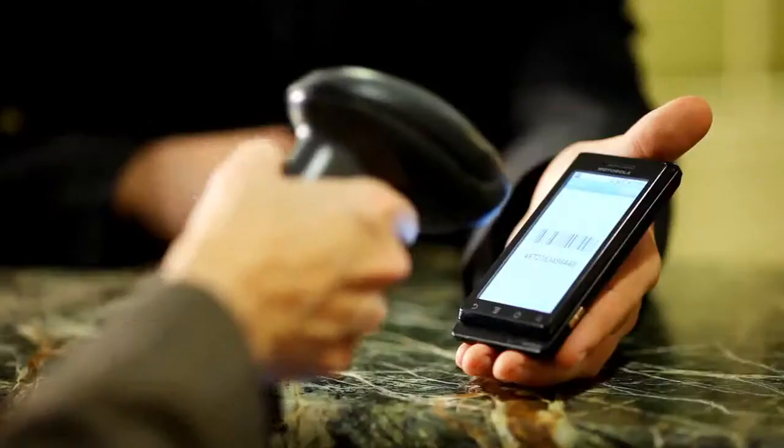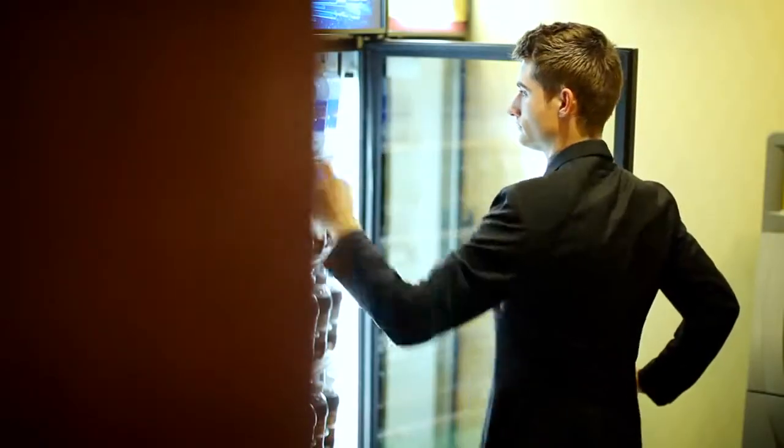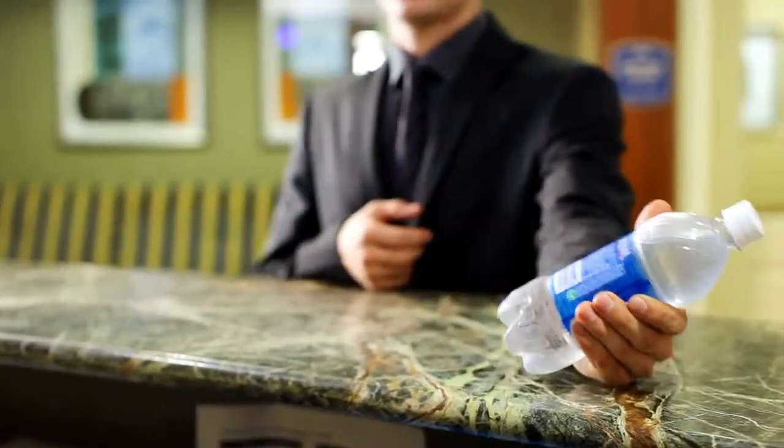Hotels can allow guests to use electronic loyalty cards stored on their cell phones, eliminating the need to carry physical cards and helping to facilitate reservation confirmation and check-in procedures with fast, friendly service. Even purchasing snacks is a snap, lowering your total cost of ownership and giving your hospitality environment that all-important competitive advantage.